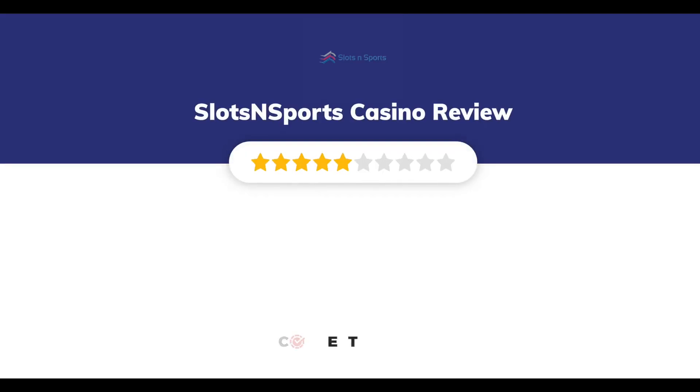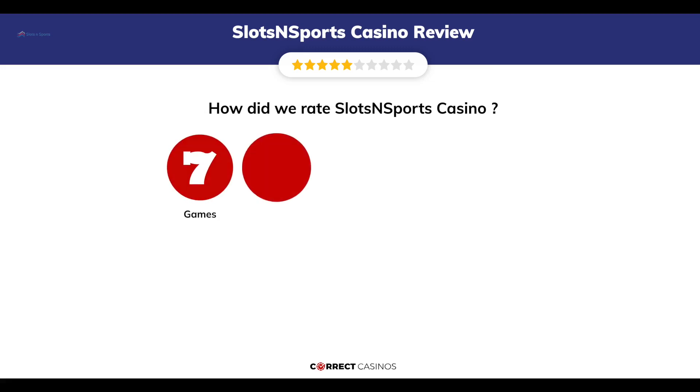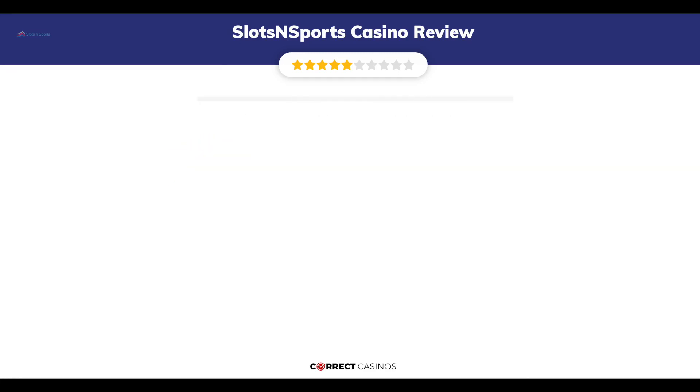Slots N Sports Casino Review by Correct Casinos. We have based this review and rated Slots N Sports Casino based on several criteria: games, payment methods, bonuses, licensing, and customer support. So, let's move forward.